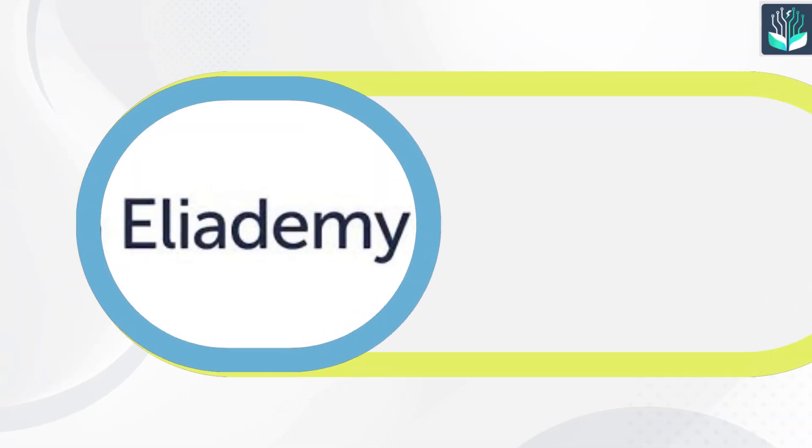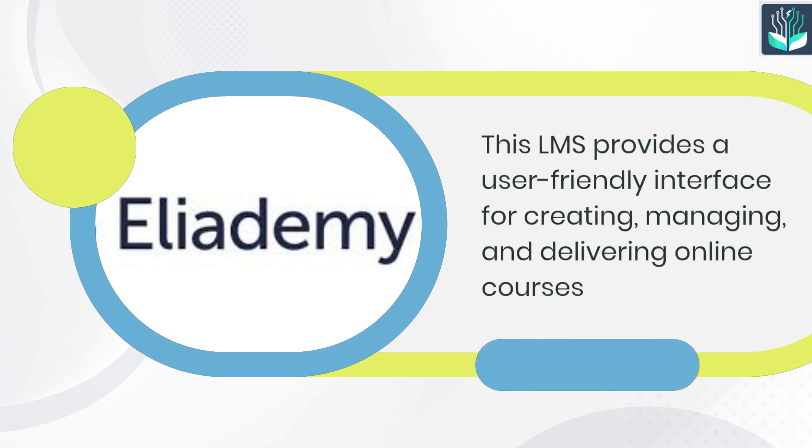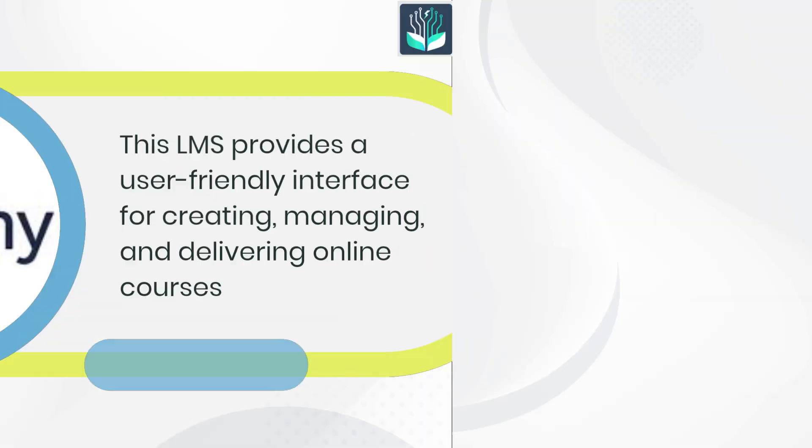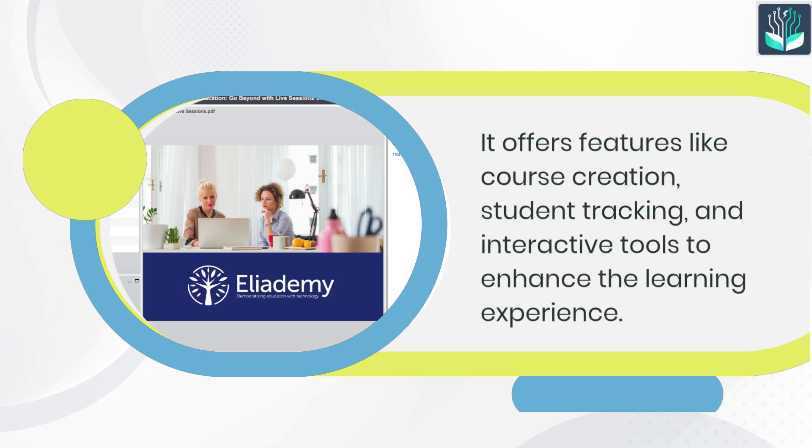Number 3: Heliatomy. This LMS provides a user-friendly interface for creating, managing, and delivering online courses. It offers features like course creation, student tracking, and interactive tools to enhance the learning experience.